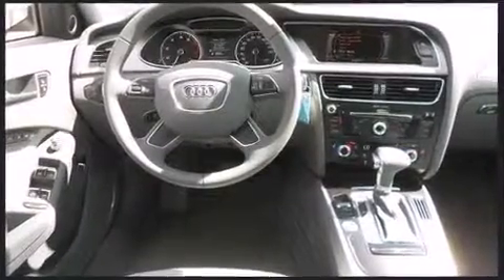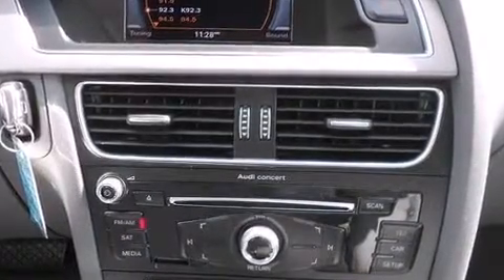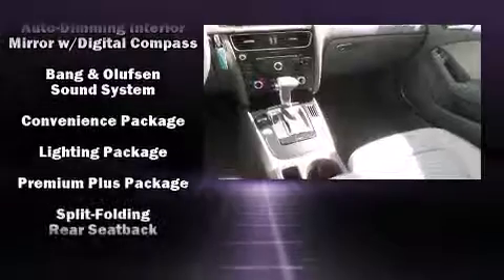Audi also prioritized safety and security by including dual front impact airbags with occupant sensing airbag, traction control, a panic alarm, and four-wheel disc brakes with ABS. You'll never lose visibility with rain sensing wipers, which activate automatically when the drops start to fall.